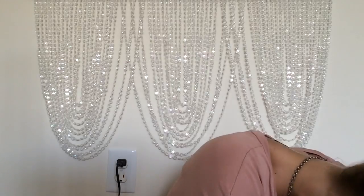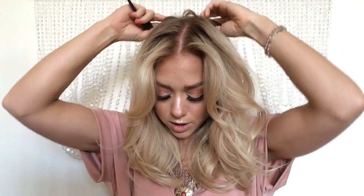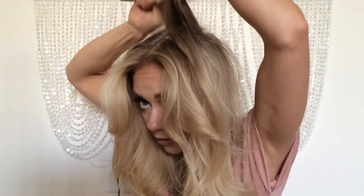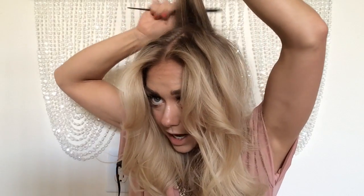Now my favorite part — flip over. After I flip, I like to do a little tease in the back, or backcombing, whichever one you prefer to call it — same thing. I brush it forward and I just kind of backcomb it about 10 times to give me that extra lift.